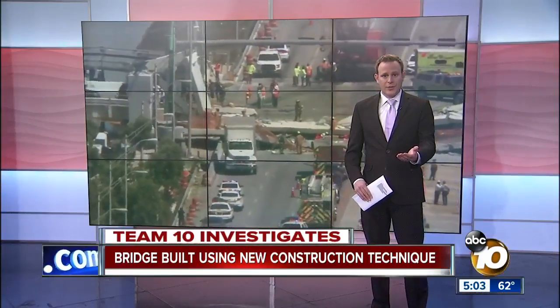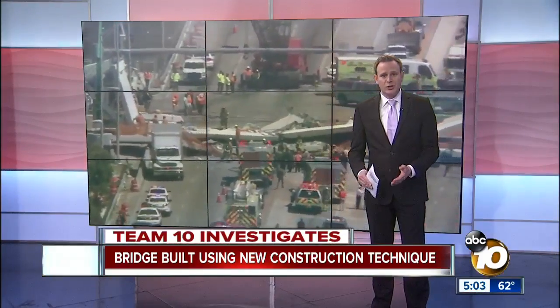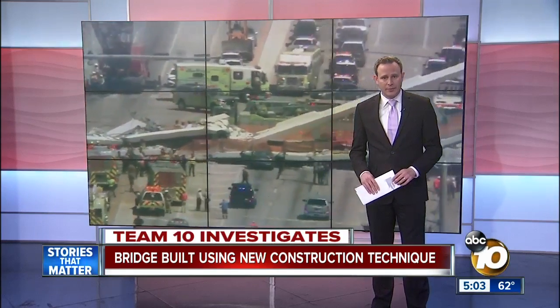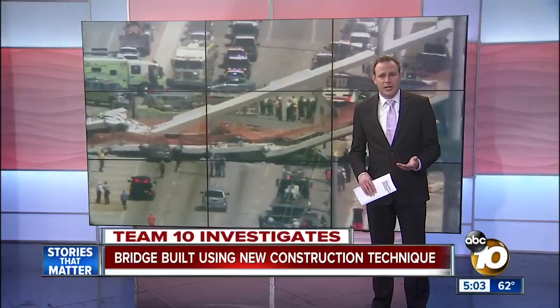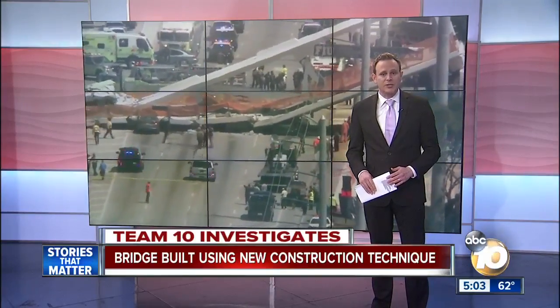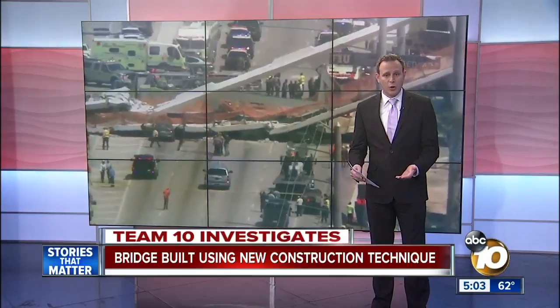Chris Hall, who you heard from right there, says while it's a pretty new method of construction, it is a tool that engineers are using, and you could see it more in California. According to the American Road and Transportation Builders Association, more than 6% of the bridges in the state are classified as structurally deficient — some of those are over roadways.